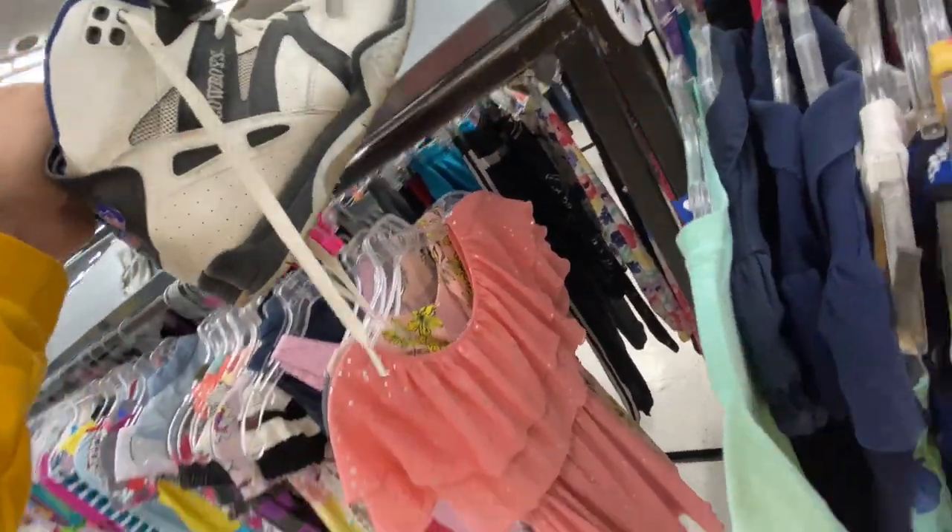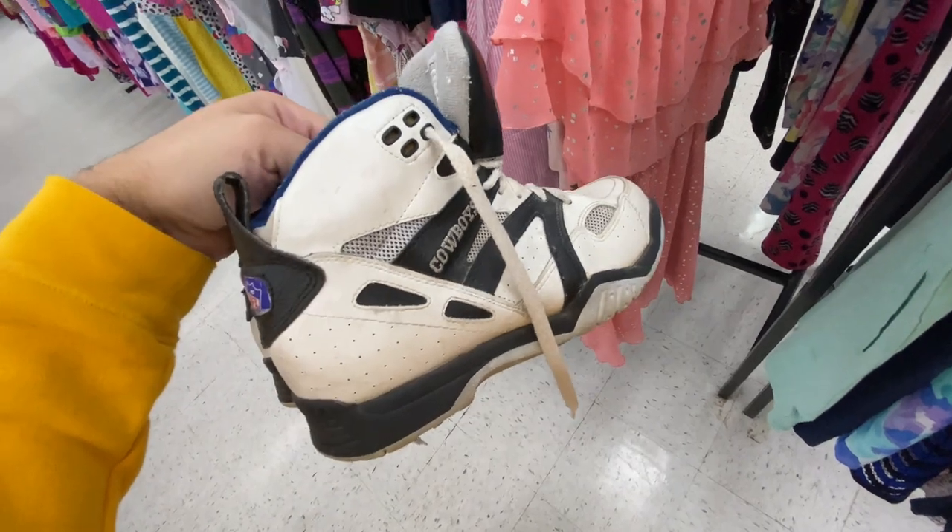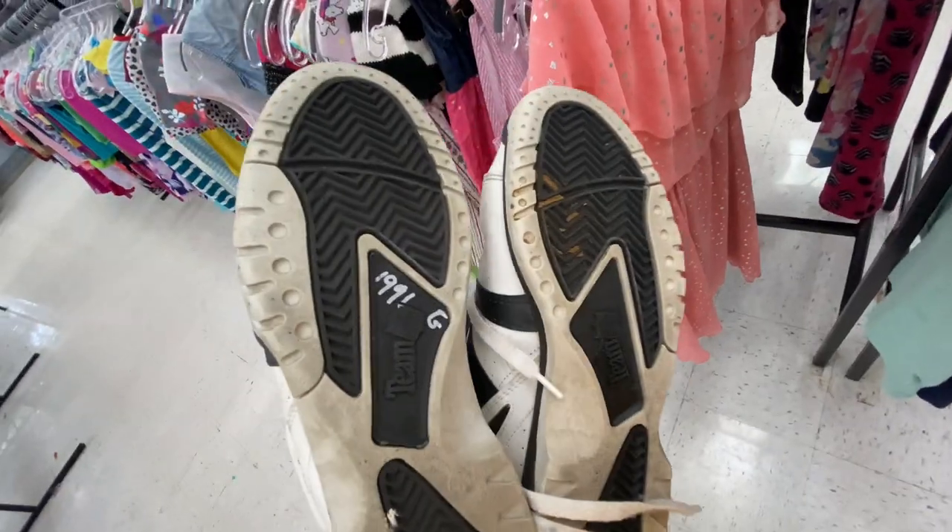These are cool — old school team NFL shoes. They're a size five and a half though. Of course you got the best team, the Dallas Cowboys — but $20 though.